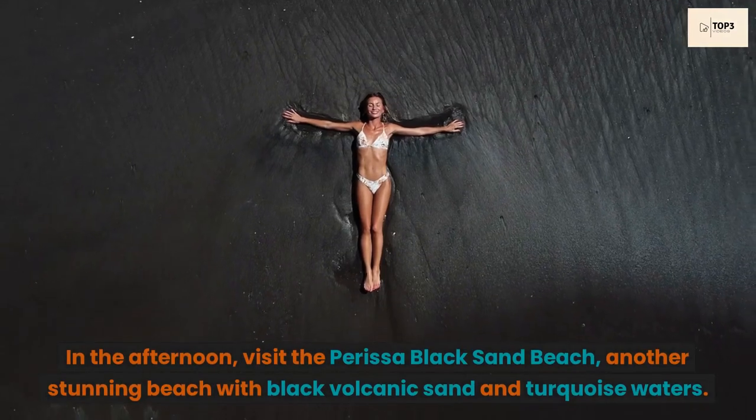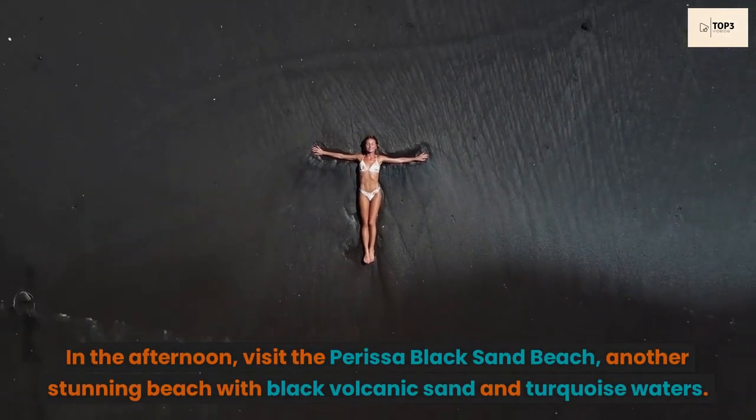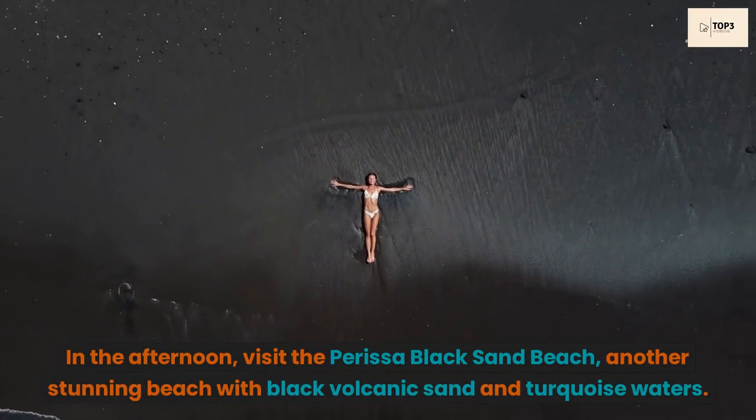In the afternoon, visit the Parisa Black Sand Beach, another stunning beach with black volcanic sand and turquoise waters.